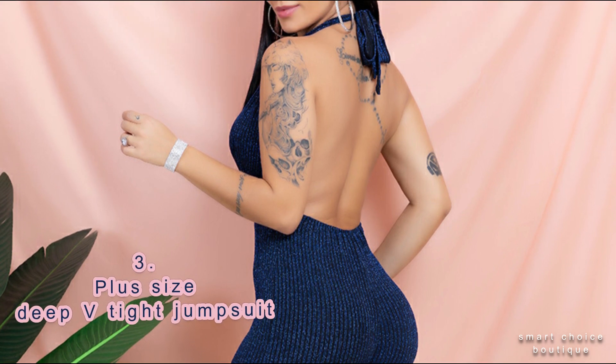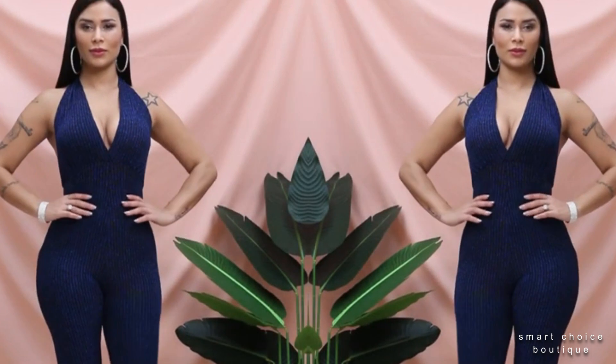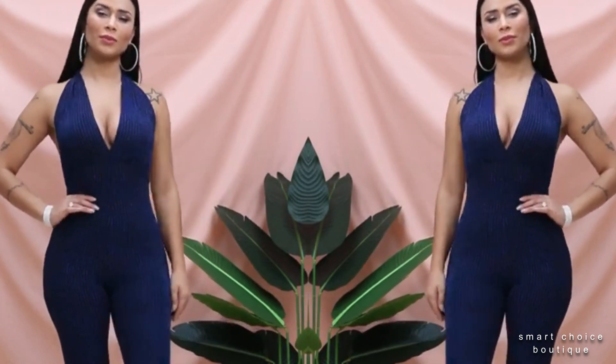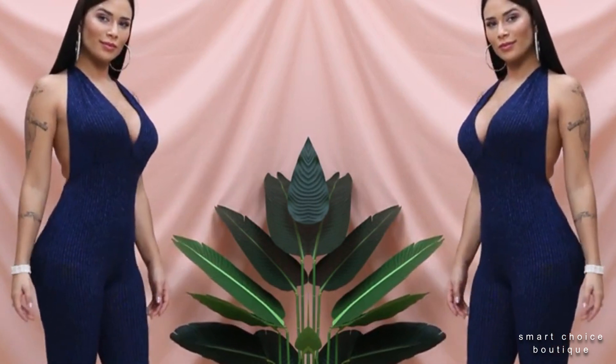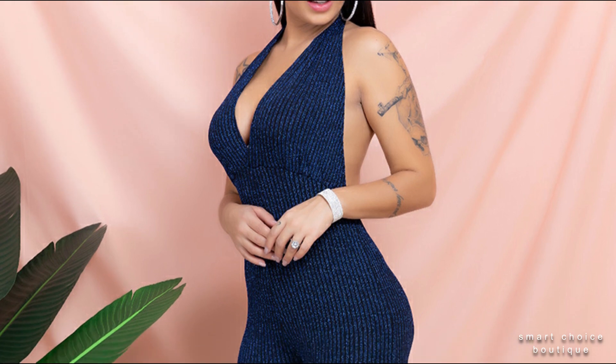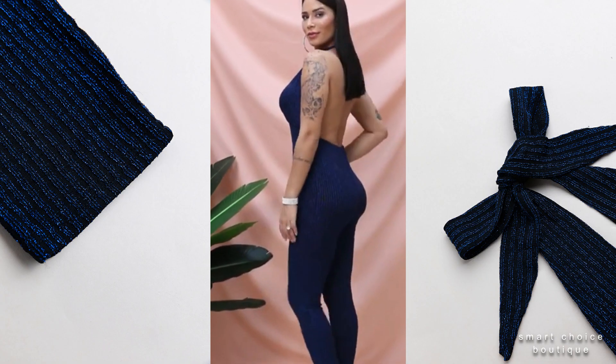No.3: Halterneck Deep V-Tied Jumpsuit. The jumpsuit's V-neck front and back fits very nice at the waist, and the belt at the back is decorated with biker stitching.